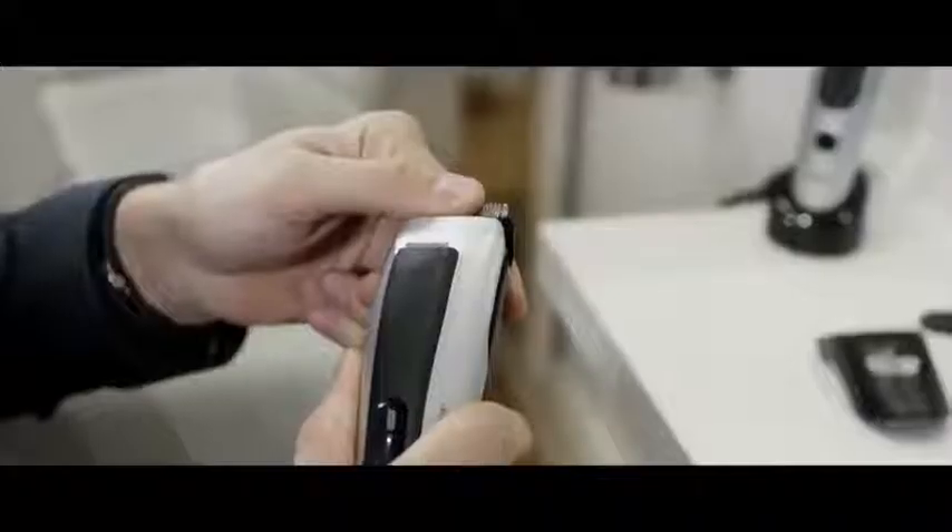To keep your trimmer sharp and clean, I'll show you how to rinse it really quick — just pop it open.